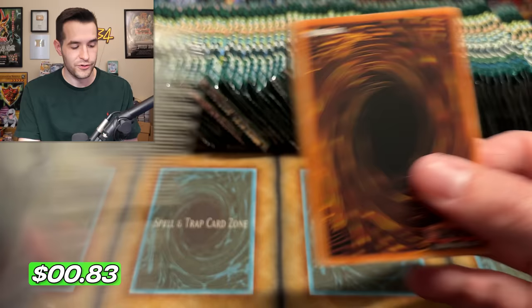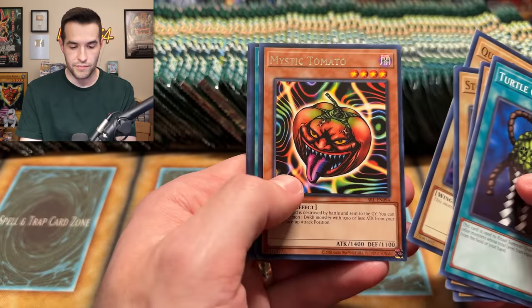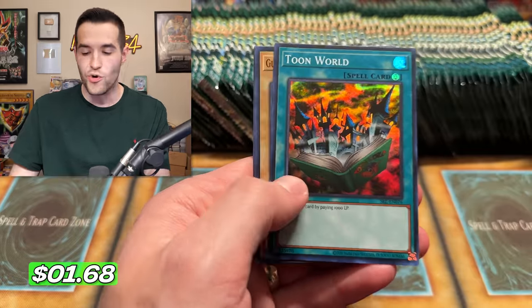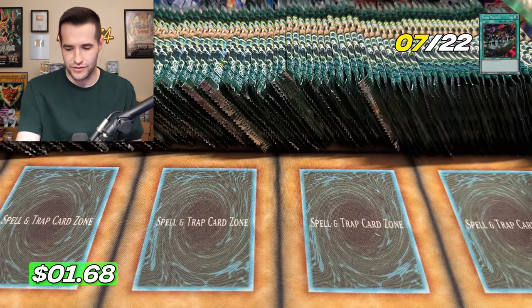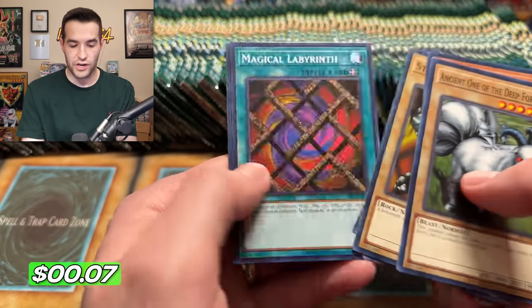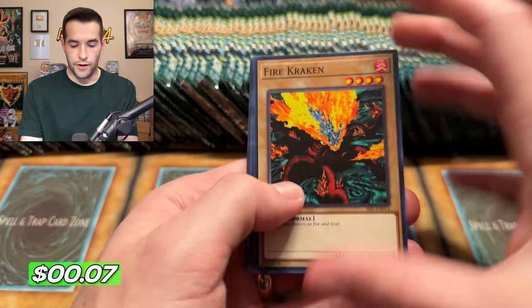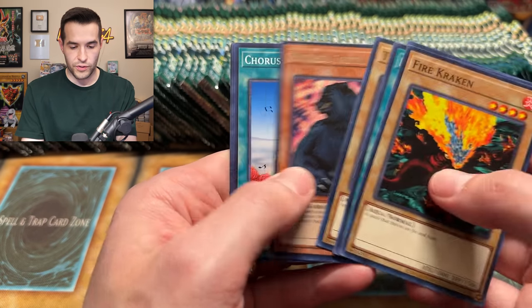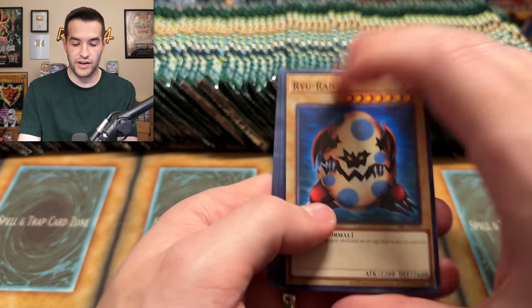We have the Mystic Tomato and a Toon World. Another Spell Super — how many Spell Super Rares are there in this set? A lot, apparently. We have at least four. Toon World, one of the best Supers you can get in this set. We have a Jiggen Bakudan, the slot machine, and his little brother. Come on, we need a little luck. We have Eternal Rest, and Fairy's Hand Mirror. Two ultras, four supers, one secret — 7 out of 22 down.